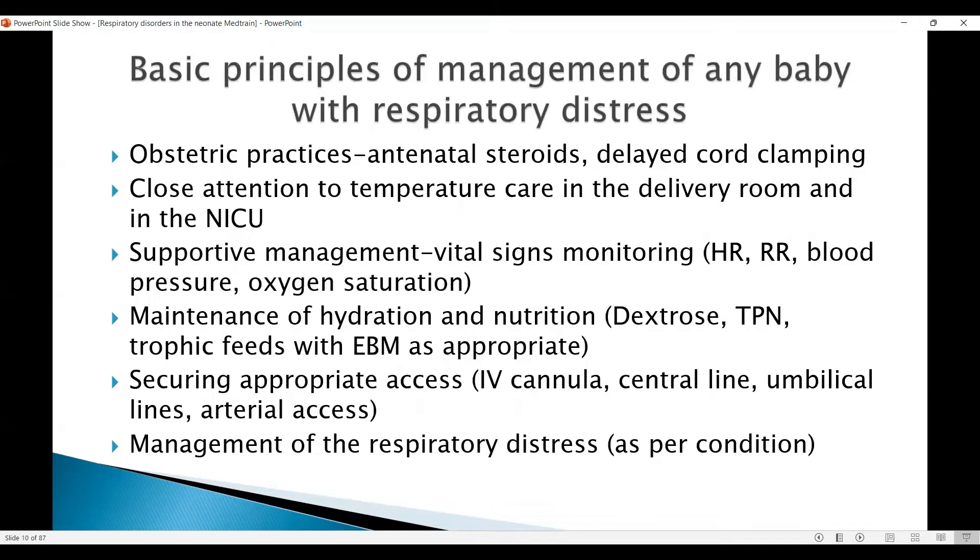What are the basic principles of management of any baby with respiratory distress? We have some obstetric practices, mainly use of antenatal steroids and delayed cord clamping.